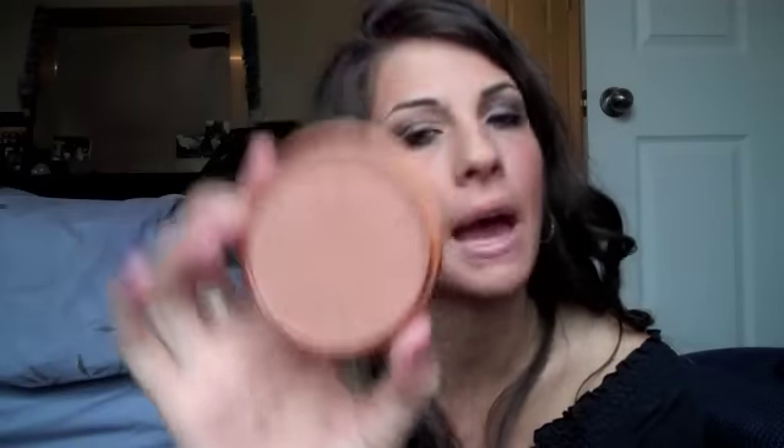For contour and bronzer, I really like drugstore bronzers when they're not shimmery. If I'm going to do contouring or bronzer, I always like it to be matte. I have been using the Rimmel Sun Bronze in shade 22 — it's a nice matte bronzer.